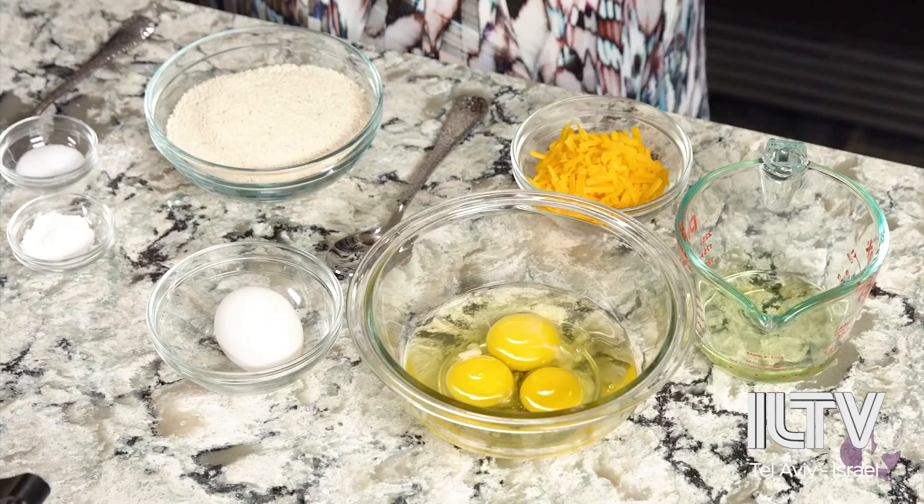It's a huge hit and it's such a joy to make. Let's get started. First things first, before we get the soup on, we want to make the matzo balls so that we can get them into the fridge to chill.